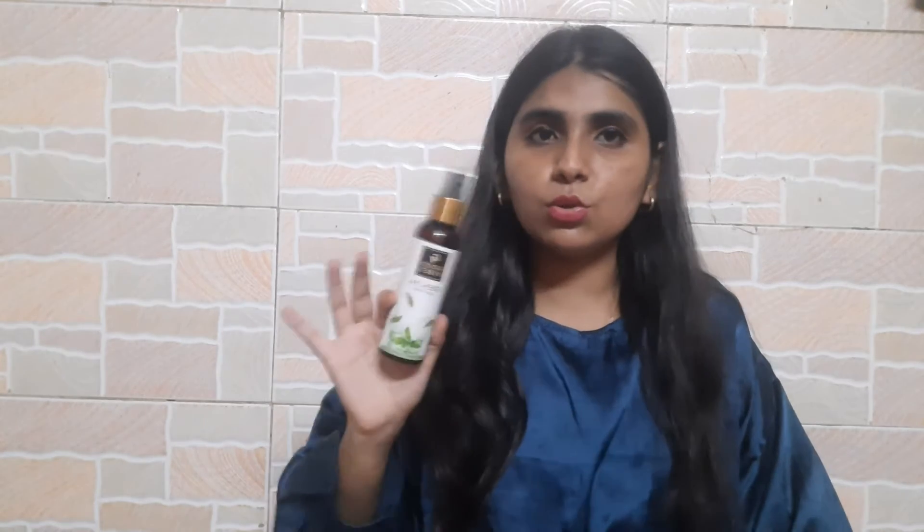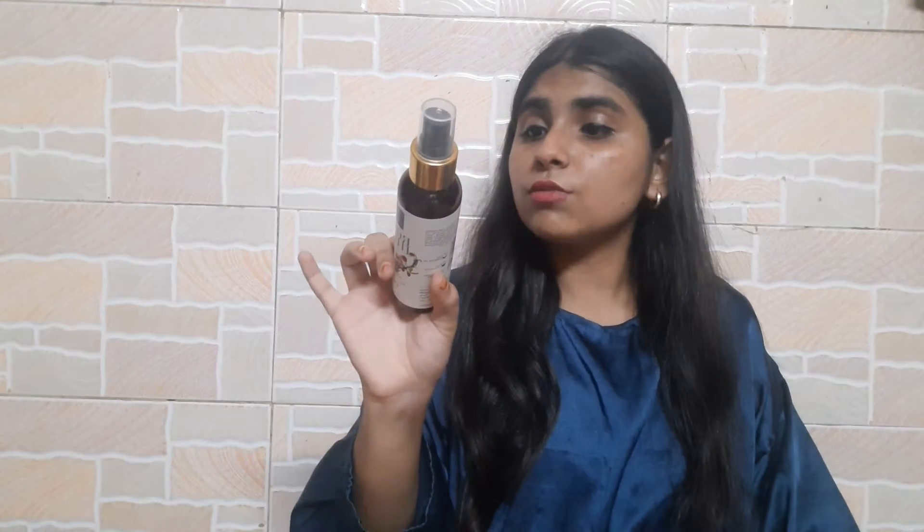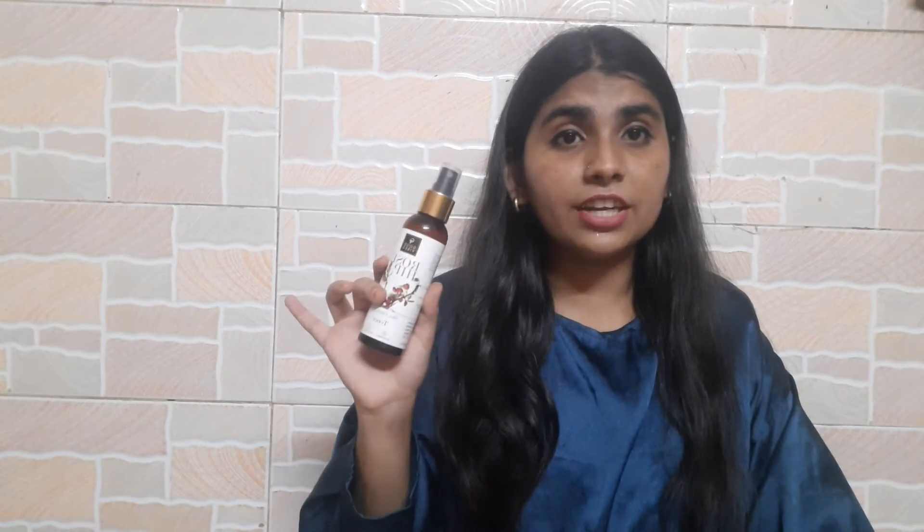Moving on to the rosehip toner — this is a skin clarifying toner priced at 195 rupees and it is 120ml. It smells exactly like rosehip and has a really strong fragrance. If you don't like fragrance, this is not the product for you, but I really really like it.